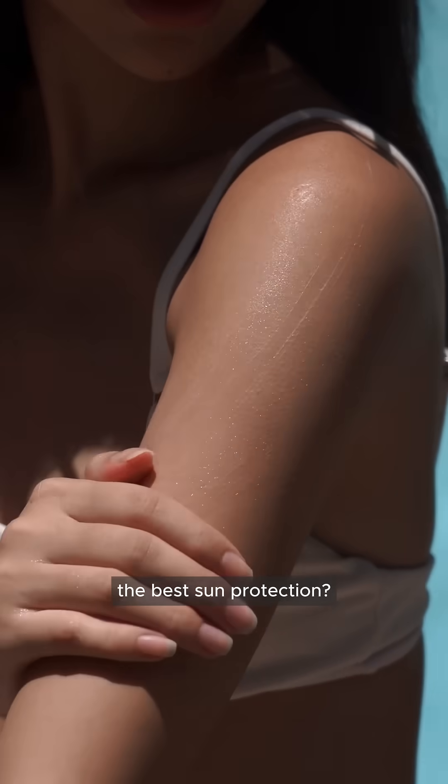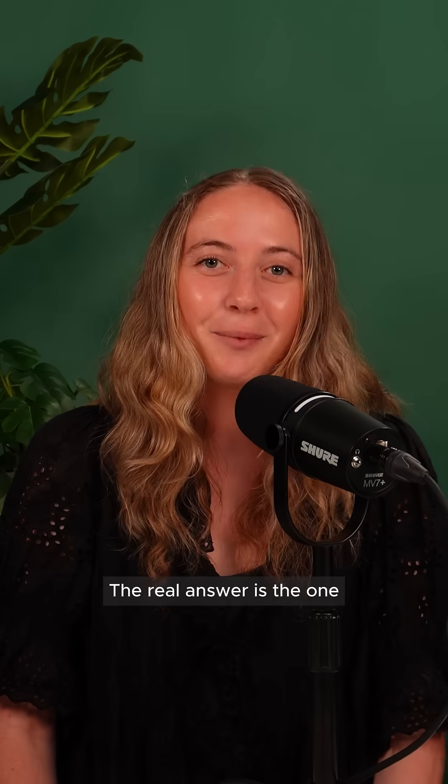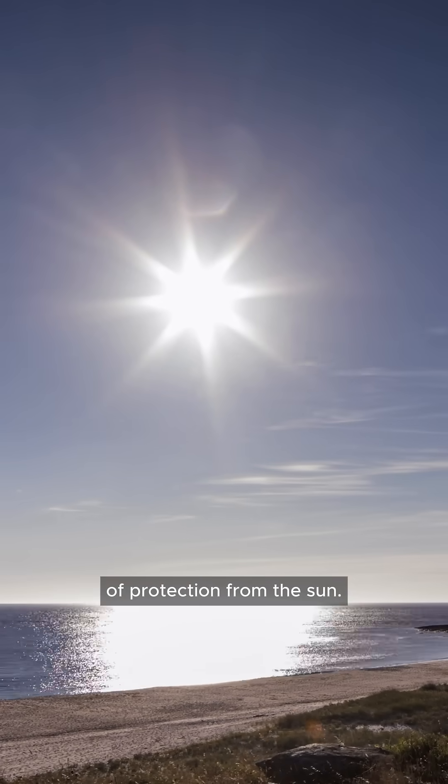Pop quiz. Which sunscreen offers the best sun protection? The one with SPF 30? 50? 100? The real answer is the one you will actually use, because SPF isn't the only indicator of protection from the sun.